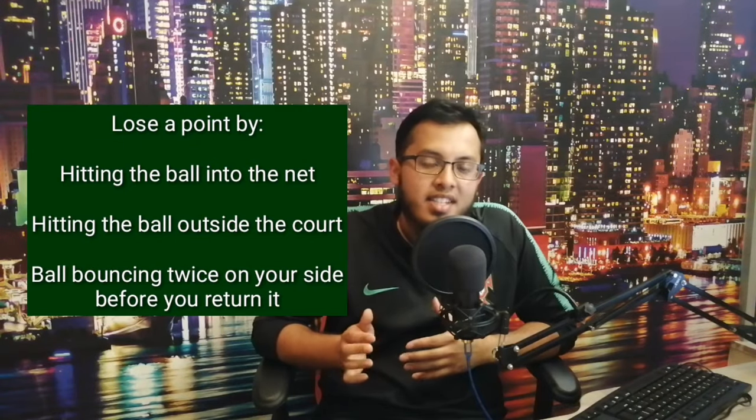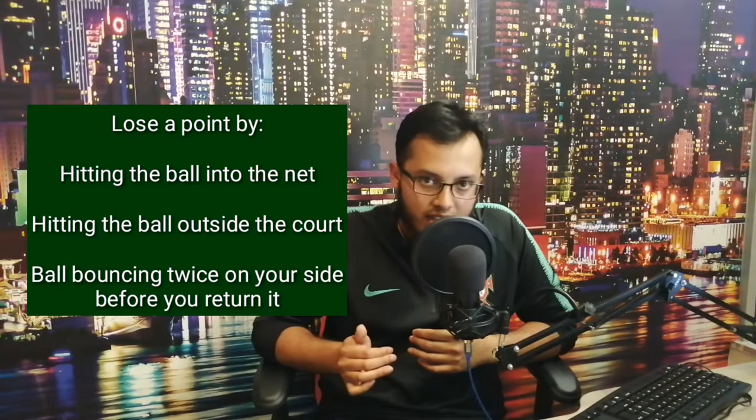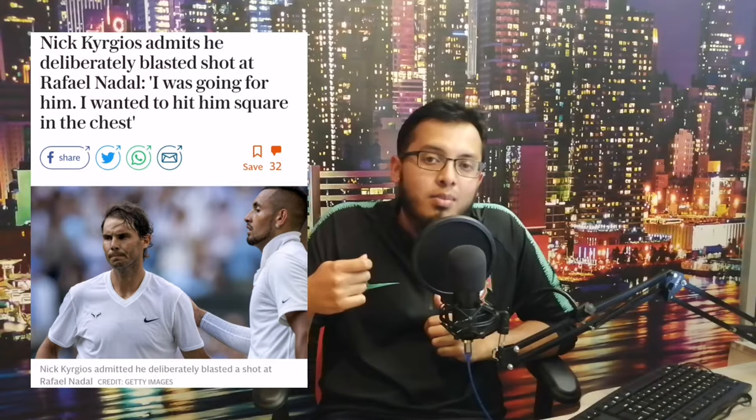If your opponent returns it back into your side of the court, a rally begins and you hit the ball to and fro until someone makes a mistake. You lose the point by either hitting it into the net or hitting it outside the lines. You also lose a point if the ball bounces twice on your side — it can only ever bounce once, but you can also volley it, which means you don't let it bounce. Another, less gentlemanly way to win a point is to hit it straight at your opponent's body, as shown by Nick Kyrgios lately, as the opponent can only hit the ball with the racket.